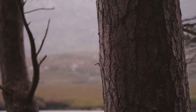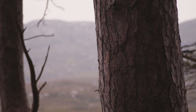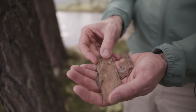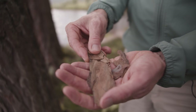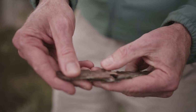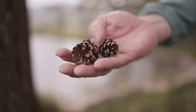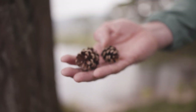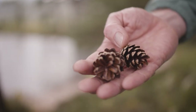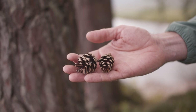The bark of Scots pine trees has a beautiful orangey colour the higher up the tree you go, and it flakes off — it tends to break off like little jigsaw pieces — so it's quite easy to identify that way. The cones of the Scots pine tree, like all pine cones, are hard and woody, and inside are little seeds that are a lovely light yellowy colour.